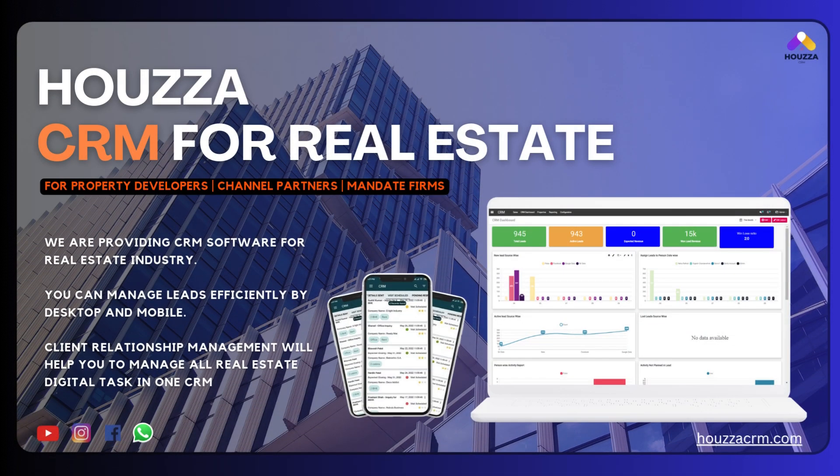How's our CRM for real estate — for property developers, channel partners, mandate firms? We are providing CRM software for the real estate industry. You can manage leads efficiently by desktop and mobile. Client relationship management will help you to manage all real estate digital tasks in one CRM.